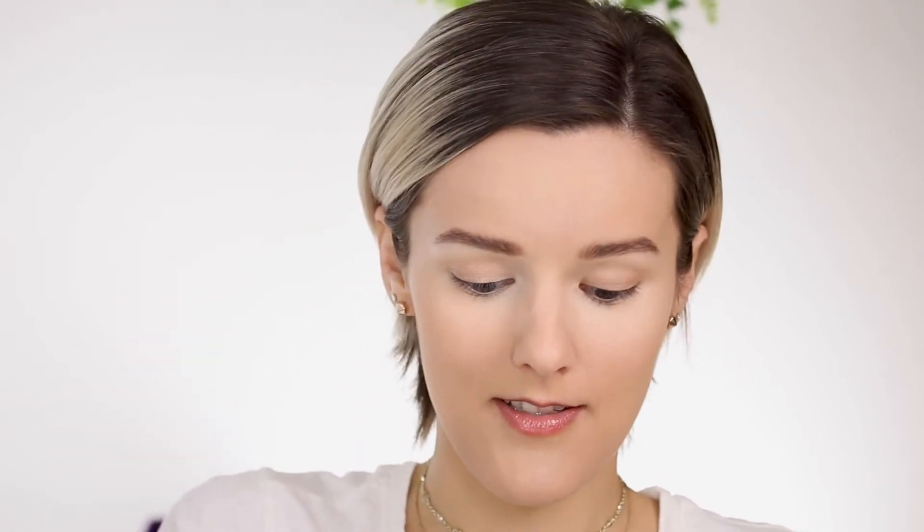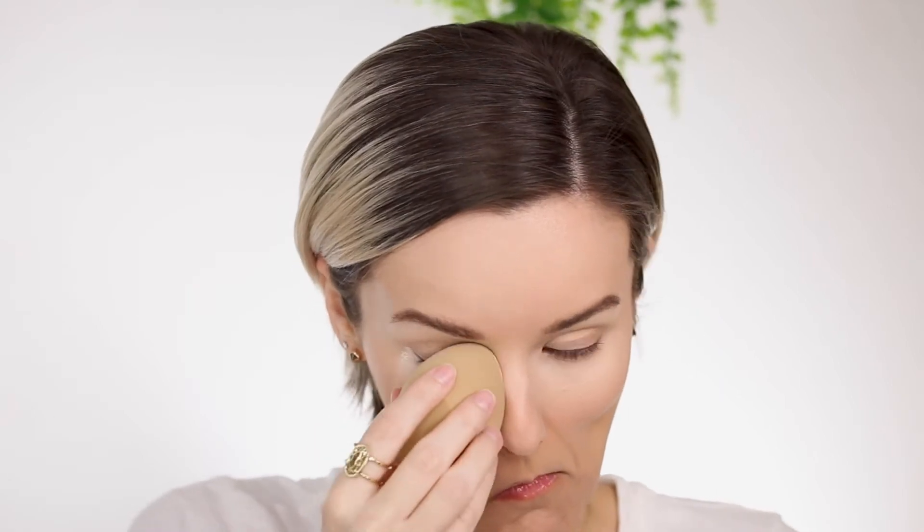The only thing I have on is my foundation and my eyebrows. I'm going to go ahead and put on my concealer so I can start using this powder. For those who don't know me, I don't like to highlight my face with concealer — I only conceal my under eyes — but I do bake my whole face because I am insanely oily. I'm going to go into the powder with my damp sponge and start putting it all over my face. It does look like it's very finely milled, which I really like.